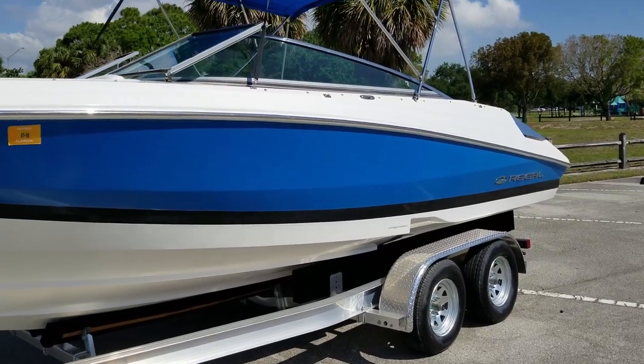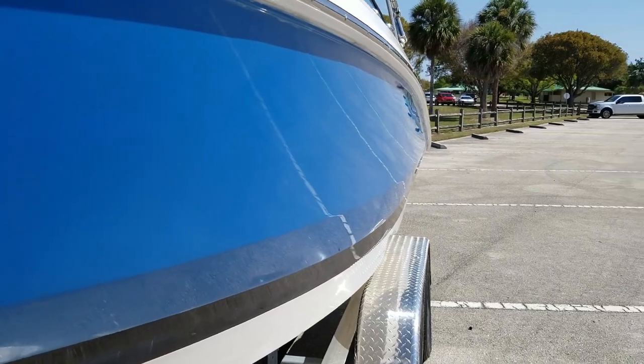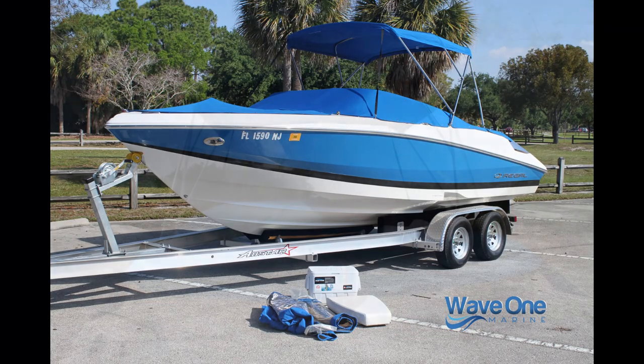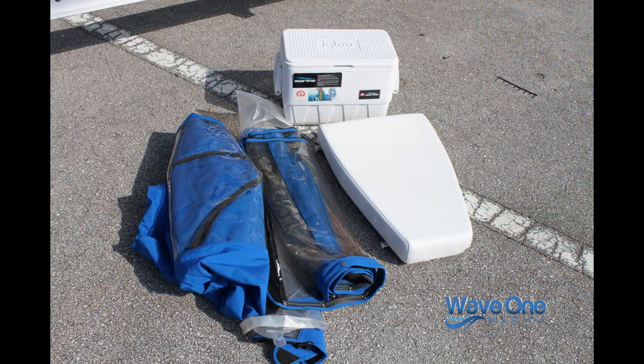It is in wonderful condition, starting with a look at the gel-coat exterior. That's a 2005 model year boat — look at the shine on the hull. This one comes with all brand-new canvas throughout the boat, and the cover is brand-new as well.